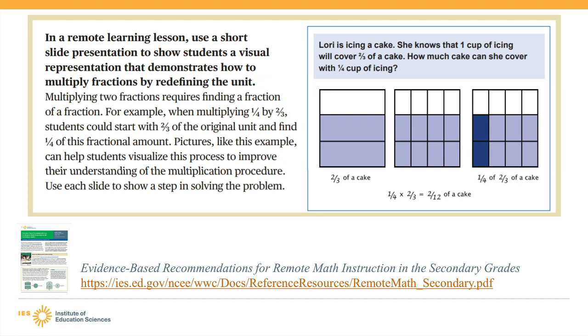I'm John Starr, a 7th grade math teacher and a professor of education at the Graduate School of Education at Harvard University. I study children's learning of mathematics in middle and high school, especially in algebra. This example focuses on having students look at visual representations to demonstrate how to redefine the unit when multiplying fractions.